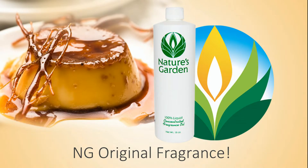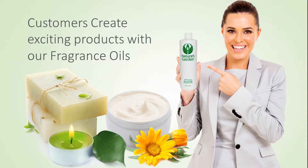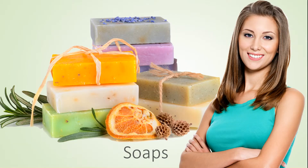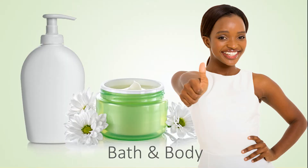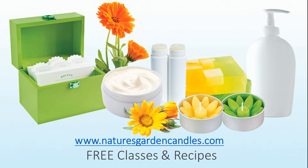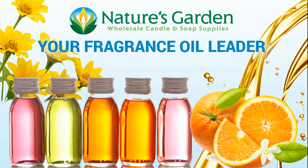This is a Nature's Garden original fragrance. Our customers create decadent products with this fragrance including amazing decorative candles, wonderful handmade soaps, moisturizing bath and body products, and room scents. Check out our free recipes and classes at naturesgardencandles.com. Nature's Garden, your fragrance oil leader.